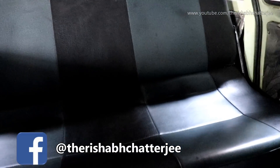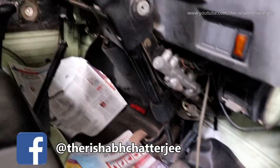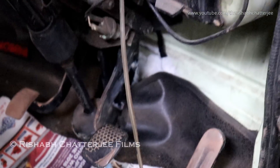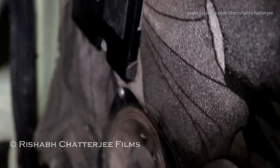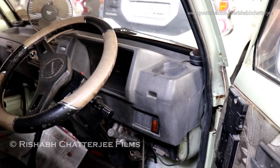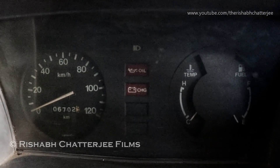Even the roof liner has been changed and there is a designer one. The rear seats — this is a five-seater. It also comes with speakers. And this is how the instrument console looks.